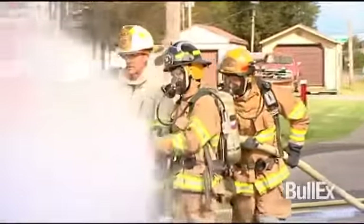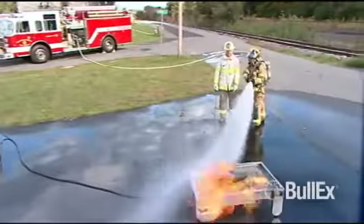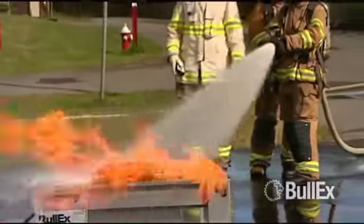As your trainees fight the fire, onboard controls monitor performance and shut down the system if the trainee fully extinguishes the flames, signaling a successful evolution.